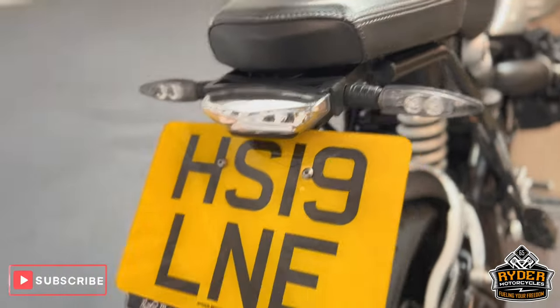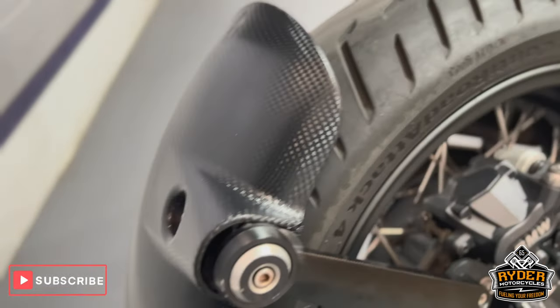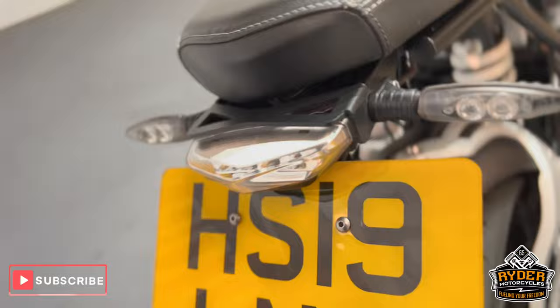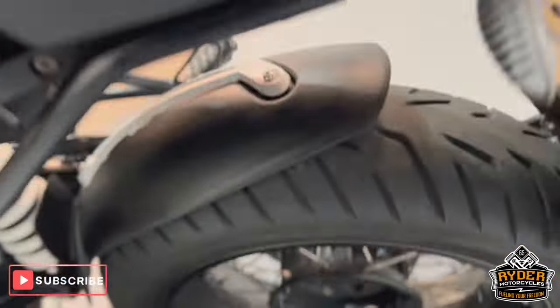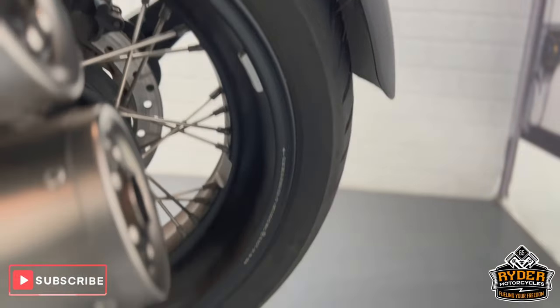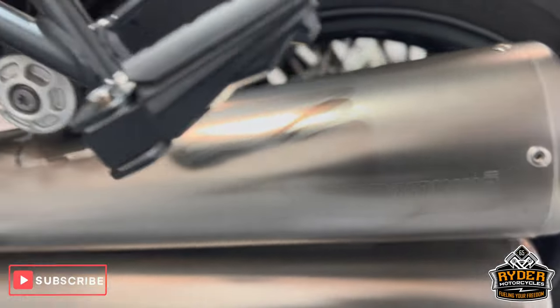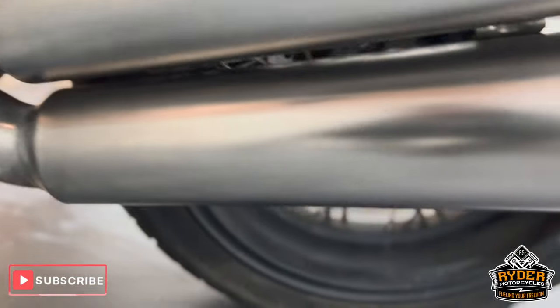There's a tail tidy on there and also a rear hugger. The rear wheel is carbon fiber, I believe, and this side is all nice. There's an Akrapovič exhaust, again in nice condition.